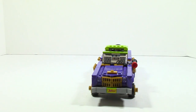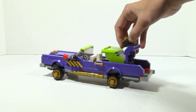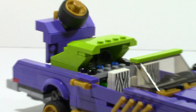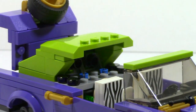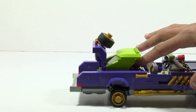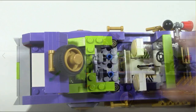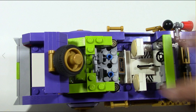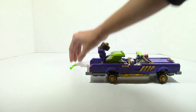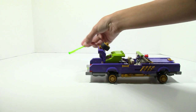Now I mentioned there was a play feature on this set. What you have to do is open up the trunk, and there are a few blue pins in there. You place your finger on the blue pin and the shot will fire. Here's what the function looks like from a top angle with the roof removed. It's also important to mention that this set comes with an extra green shot in case you lose one.